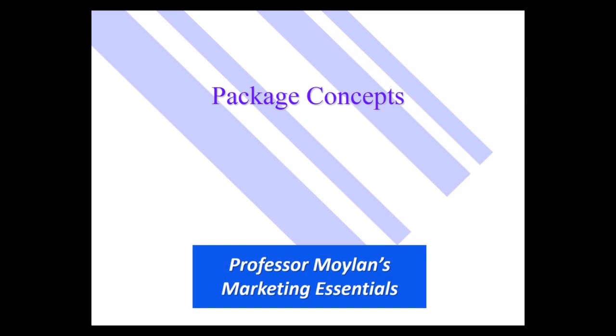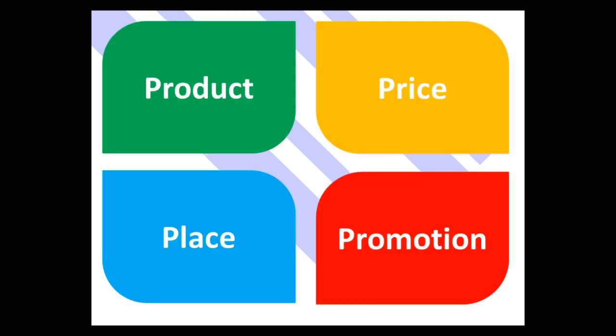In consumer products, the package is often an important part of the product. So when we're talking about the four P's and talking about product, oftentimes we have to talk about packages as well.